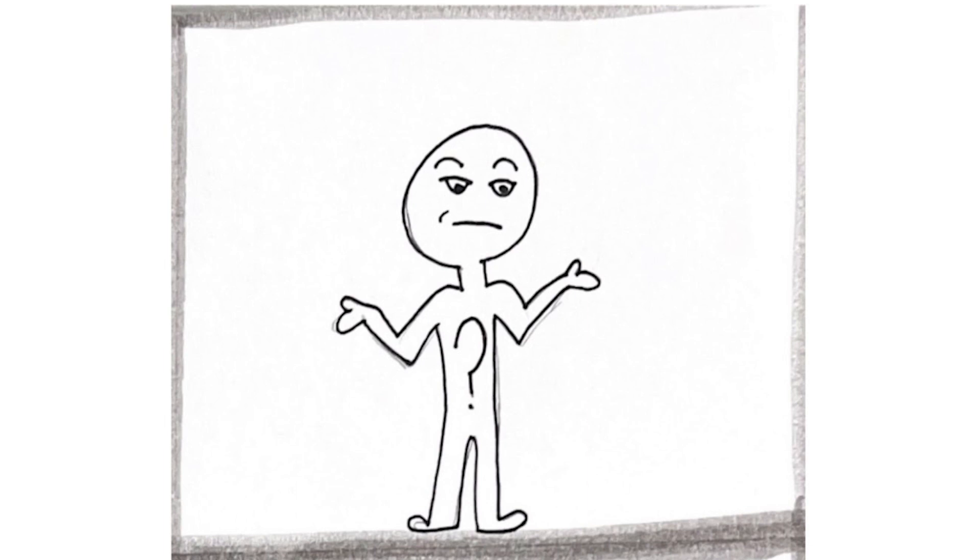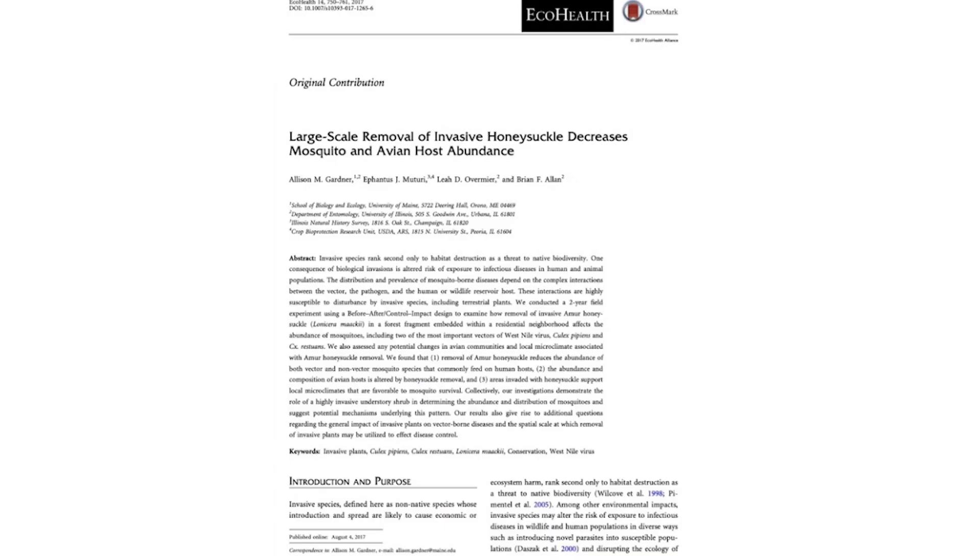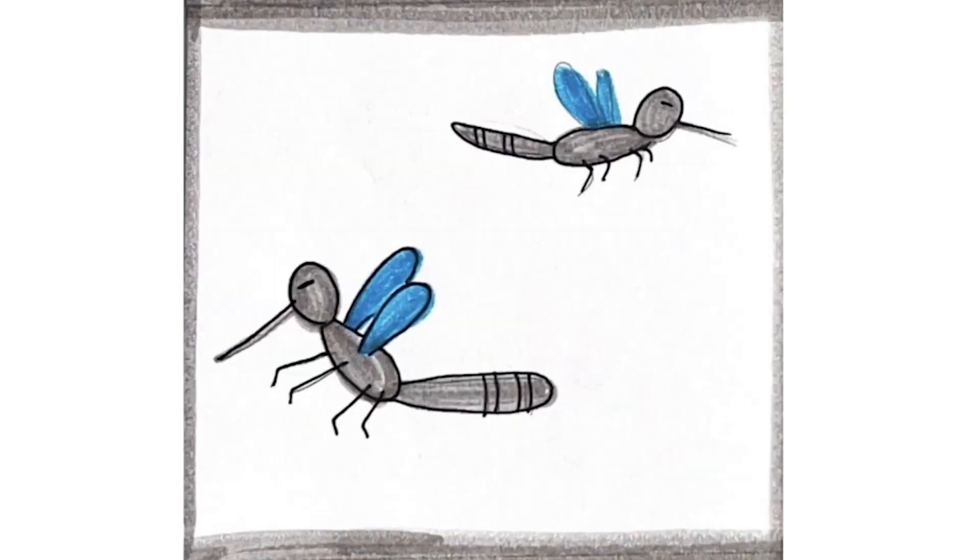Well, this plant could actually also be considered good. In this article, the authors describe how large-scale removal of invasive honeysuckles has impacted mosquito populations and their avian host abundance. Scientists conducted an experiment recording the populations of mosquitoes and birds before and after the removal of the honeysuckles. They found that removal of the honeysuckles reduced both mosquito and avian populations. This is because areas inhabited by honeysuckle plants support microclimates favorable for mosquito reproduction. Even though the Amur honeysuckle is defined as invasive, it is interesting to see that in some ways it grew to be beneficial to this environment.